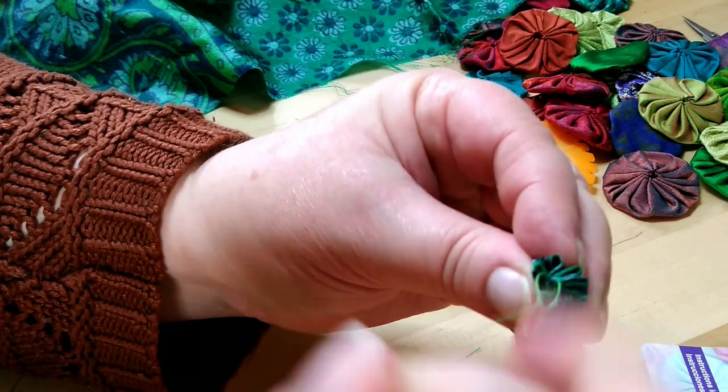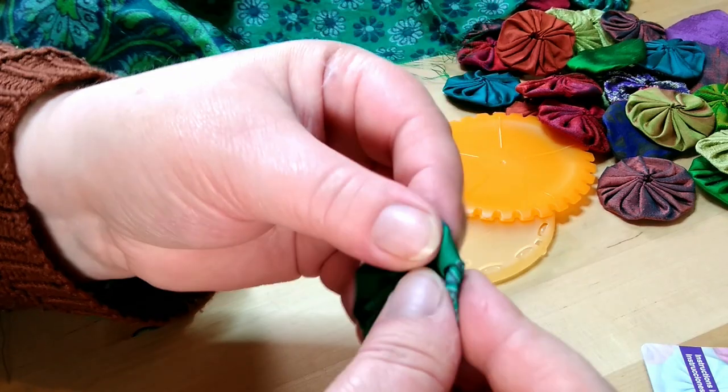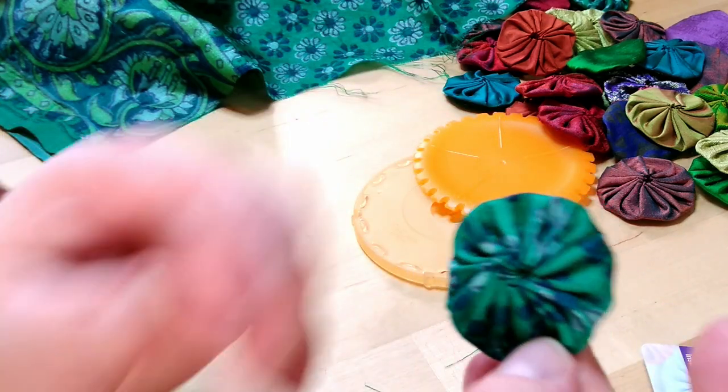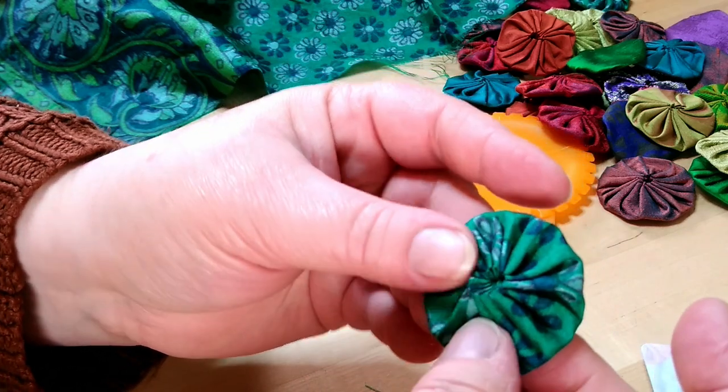I can't, so I do it this way and I don't think it's going to come undone. Snip off your loose end and then you've got yourself a little yo-yo — and that one's probably the best one I've done! Oh, that's so funny — look at that, it's all going the right way around. They don't normally do that.